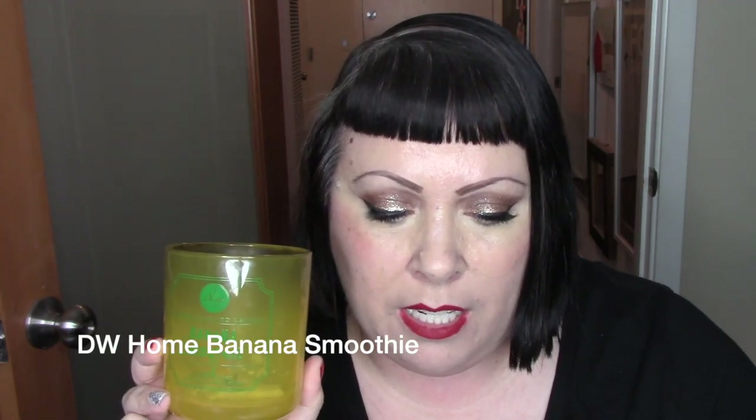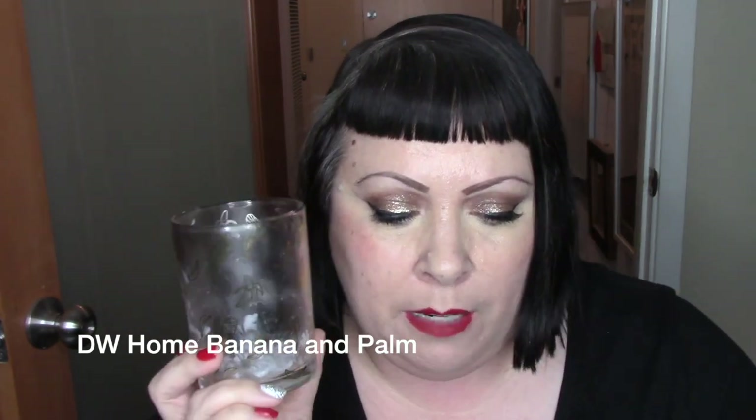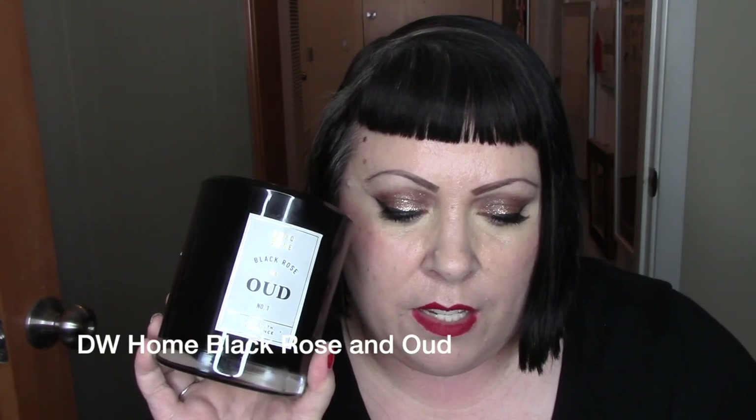Next is DW Home. Someone commented on my last empties about DW Home — I'd never burned candles from them before, and I have a couple I'm burning now. The three empties I have from DW Home are Banana Smoothie, described as freshly cut banana with hints of exotic banana leaves complemented by a vanilla yogurt and honey drizzle — really nice banana fragrance. Next is Banana and Palm, described as green banana and sweet plantain swirled with exotic banana blossom, balanced by white gardenia and touches of honey nectar. The last DW Home and my favorite was Black Rose and Oud — black rose petals with hints of sweet tuberose, jasmine, and black oud. I definitely like that one a lot and I'll probably repurchase it. I may not get the banana ones again, but I'm glad I tried them.